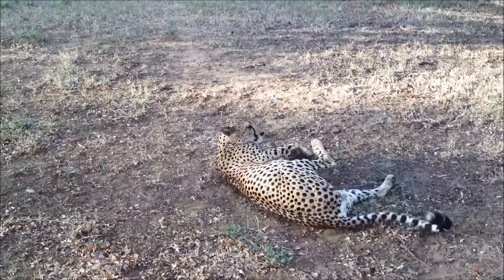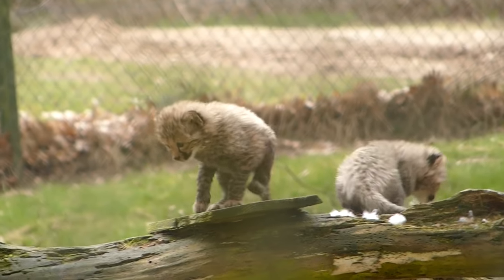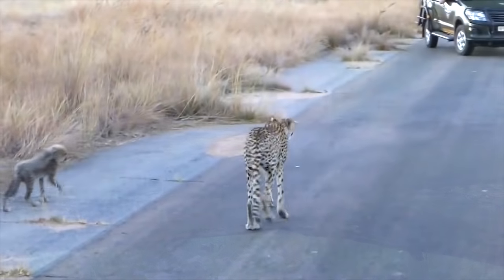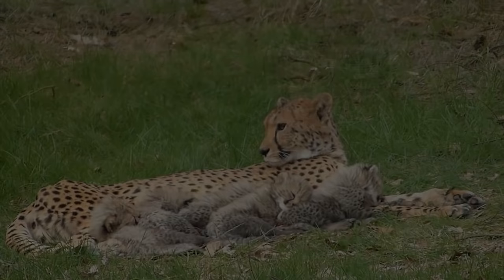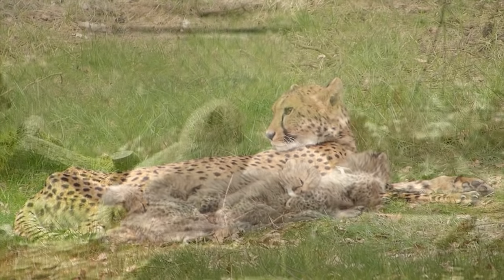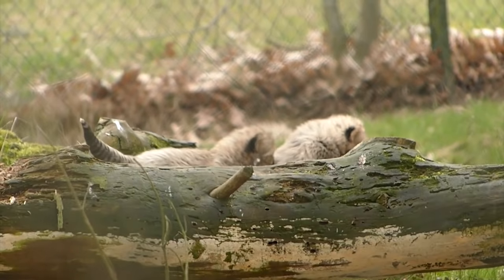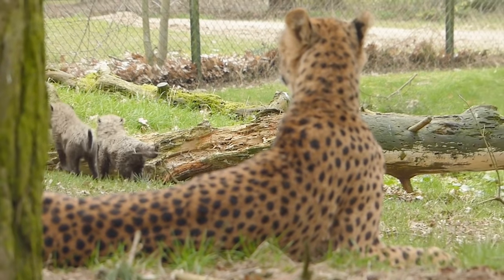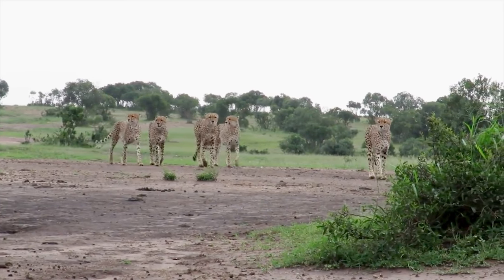Male cheetahs are usually larger than female cheetahs. A baby cheetah is called a cub. A mother cheetah gives birth to three to five cubs. Female cheetahs usually live alone. However, a female cheetah stays with her cubs for around 18 months after they are born. The cubs will stay together for another six months after their mother leaves, and then the females will leave to live on their own. Male cheetahs continue living together in groups called coalitions.